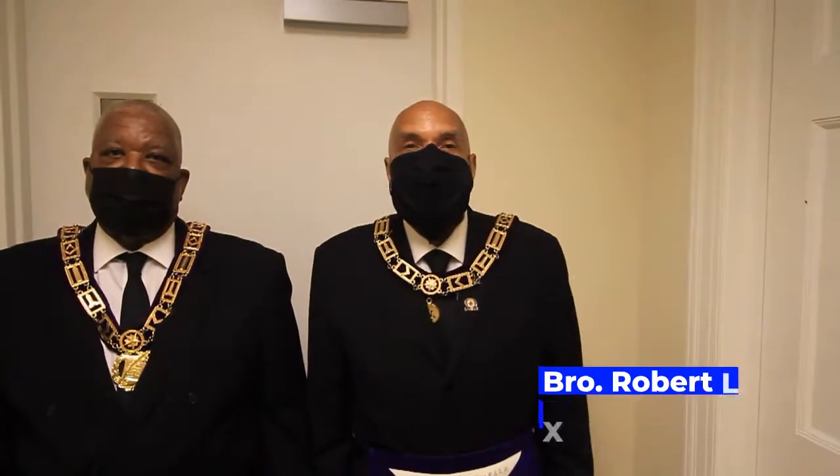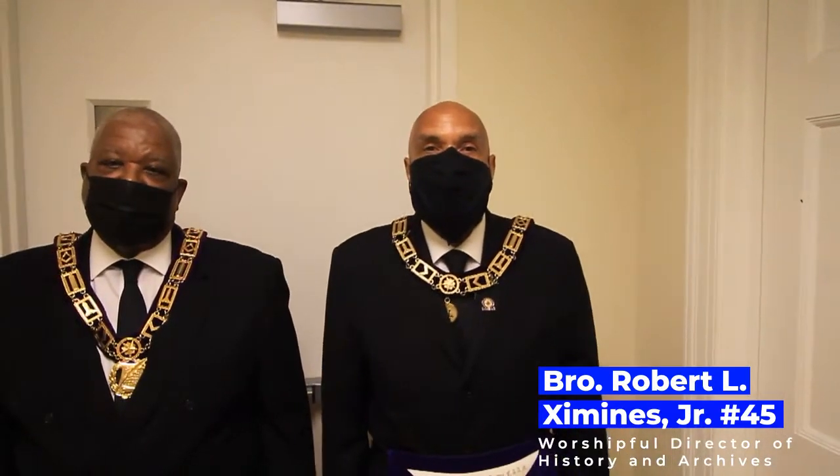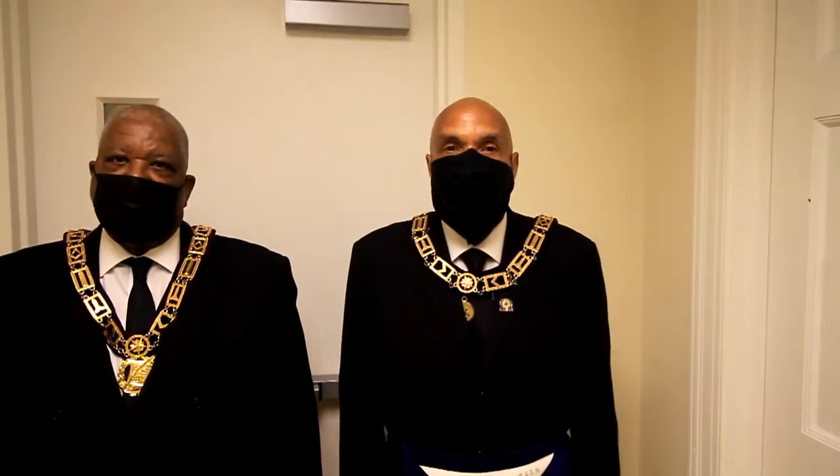And my name is Robert L. Ximenez Jr., Past Master of Light on Wood Lodge No. 45, Worshipful Director of History and Archives for the Most Worshipful Prince Hall Grand Lodge of the State of Pennsylvania.